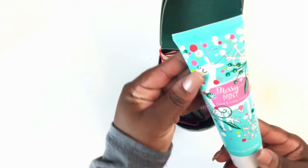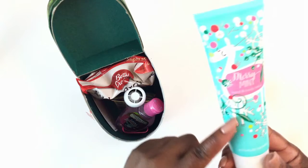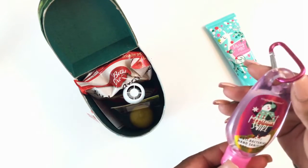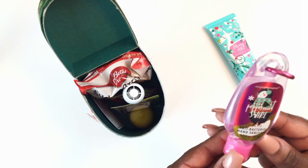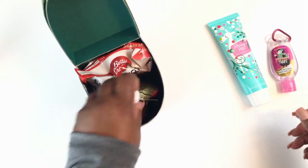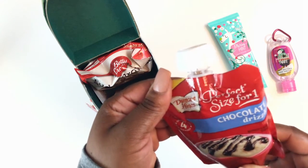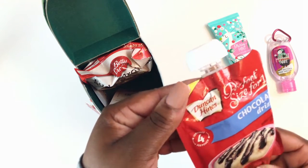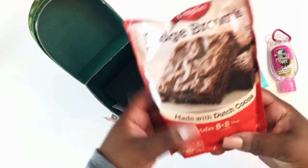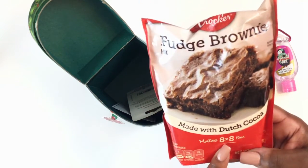Inside she has some Merry Mint hand and body lotion with a reindeer on the front. She also has some peppermint swirl scented antibacterial hand sanitizer. There is some Duncan Hines perfect size for one chocolate drizzle topping — four servings in here — and also some fudge brownie mix made with Dutch cocoa that makes an eight by eight pan.